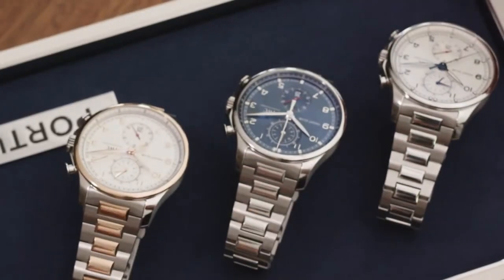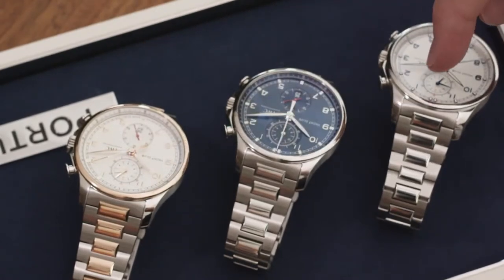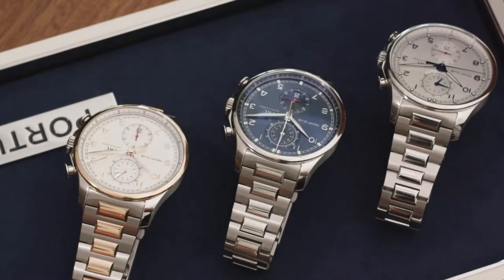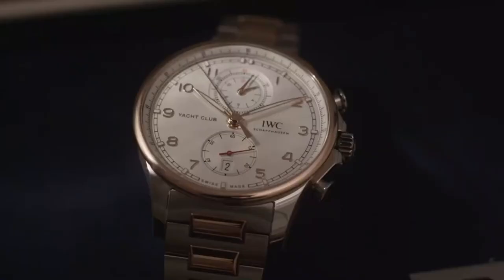The chronograph comes in three executions: in steel with blue and silver dial, and a bi-color version in gold and steel with a bi-color bracelet on that piece as well.